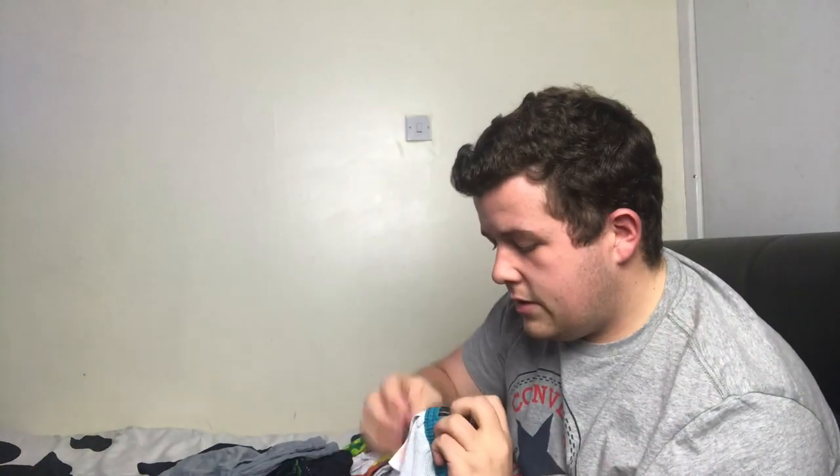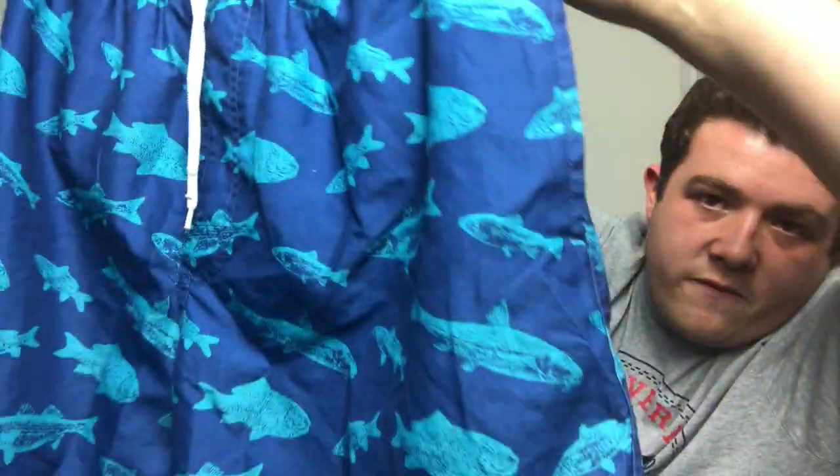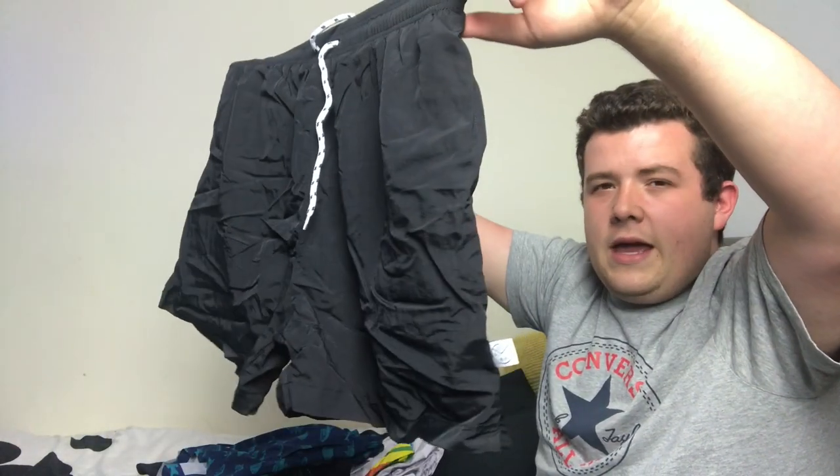These ones I got about three years ago when I went to Turkey. They're F&F from Tesco — can't remember how much they were, probably about 10 pounds. They've just got sharks, fish, catfish, and all different types of fish on them. Love them.